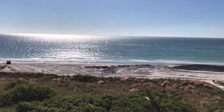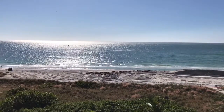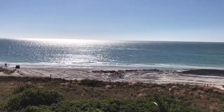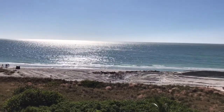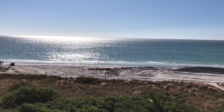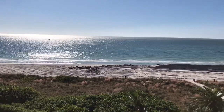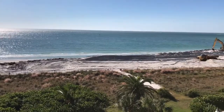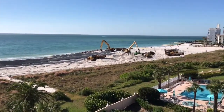The excavating equipment has been digging sand out of just offshore in what appears to be a sandbar, and bringing that in. So one can assume from that that they are using that sand from the sandbar to level out the beach.